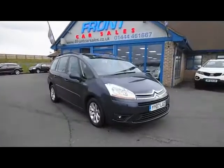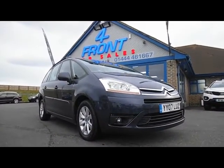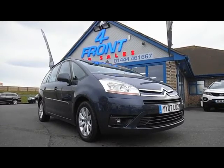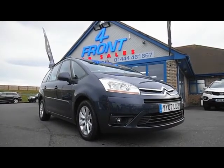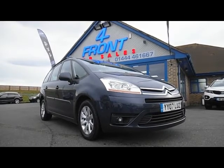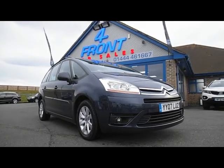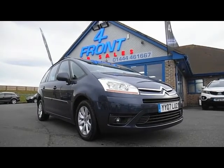Just to recap, this is a Citroen Grand Picasso seven-seater VTR Plus manual 1.6 diesel. There are lots of automatics around but not very many manuals, and it's ready for you to come along, view, test drive and drive away today. We'll take part exchange against the vehicle, finance is available subject to status. My name is Bob Marksman, thank you very much for taking the time to have a look at my video.